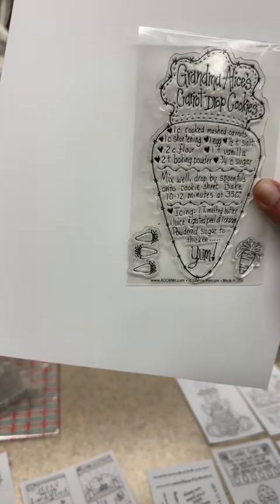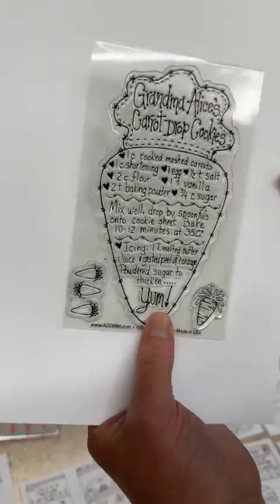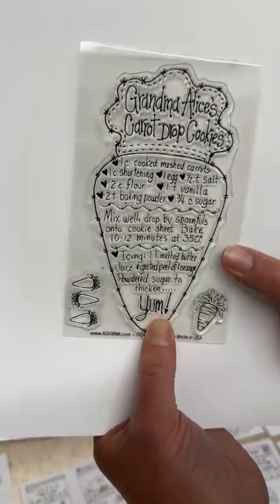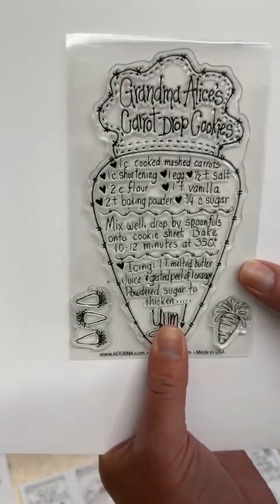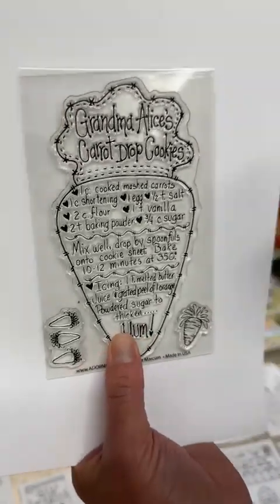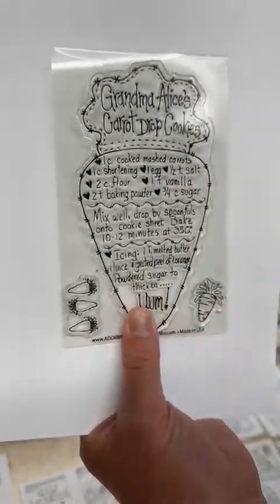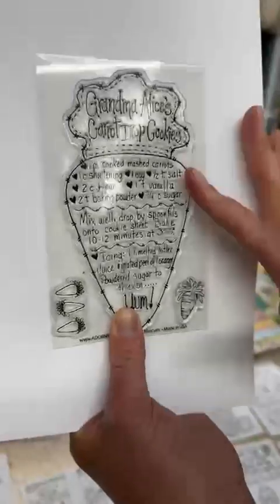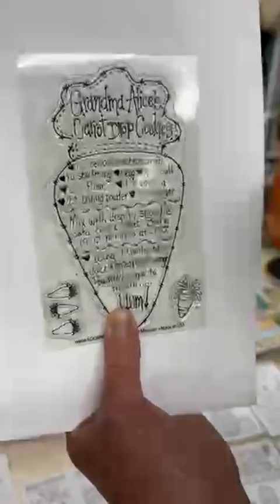The paper packs are great if you get in a color rut and go for the same things every month — they give you something new to try. This February stamp is Grandma Alice's carrot drop cookies. It's a darling carrot stamp with three little carrots for a border stamp and a cute single stamp. This has been added to the store so if you want to catch up, you can order it now.